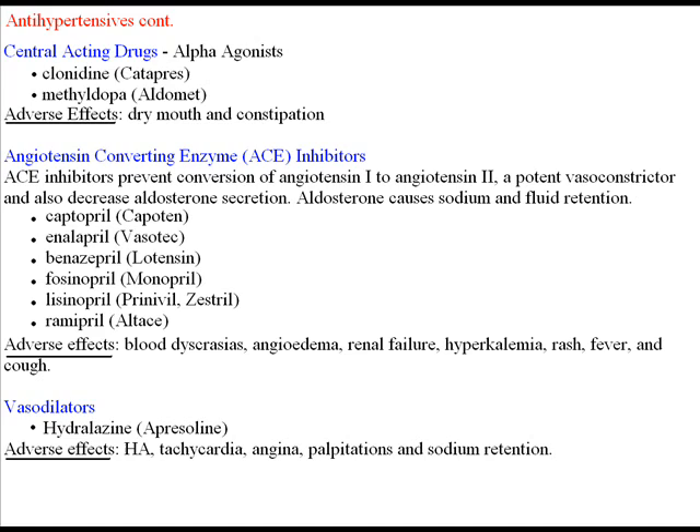Adverse effects for these drugs include dry mouth and constipation. Next are the ACE inhibitors — ACE standing for angiotensin-converting enzyme. An ACE inhibitor prevents conversion of angiotensin I to angiotensin II, a potent vasoconstrictor, and also decreases aldosterone secretion. Aldosterone causes sodium and fluid retention. Medications in this category include Lotensin, Altace, and Lisinopril, among others.